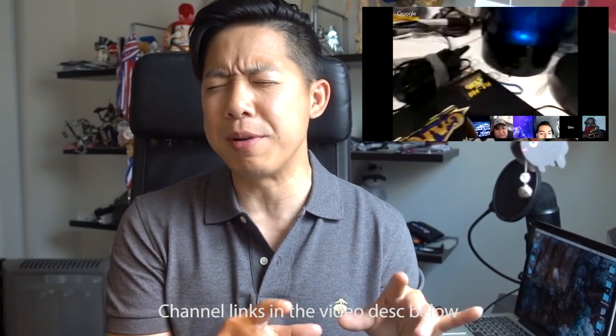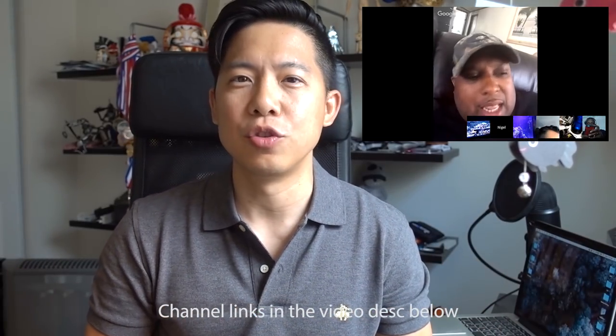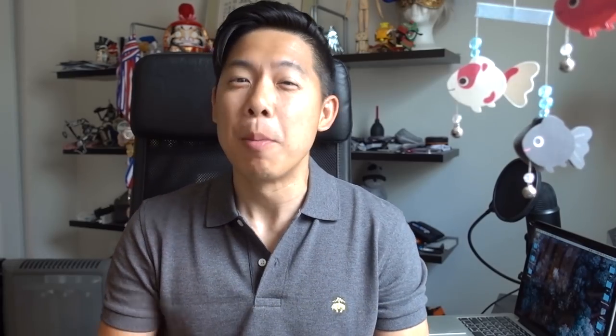So once in a while, if you say, 'Yo, Inappropriate Reefer, are you there?' I may just respond. But thank you for making the day pass quicker for me.